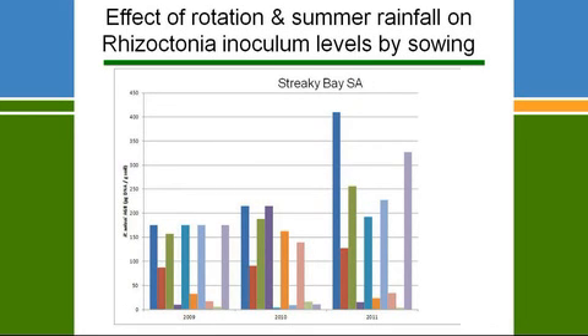Between regions there's also a significant difference. At Streaky Bay, whilst in 2010 and 2011 at Waikerie the Rhizoctonia levels were low, in Streaky Bay they were actually still in the high risk category. Last year, on the basis of the Waikerie results we predicted Rhizoctonia wouldn't be that bad in the 2011 season, but on the Eyre Peninsula it was actually still quite serious. The reason is that rainfall events at Streaky Bay were further apart, the soil dried out between events, and Rhizoctonia levels didn't go down to the same extent.